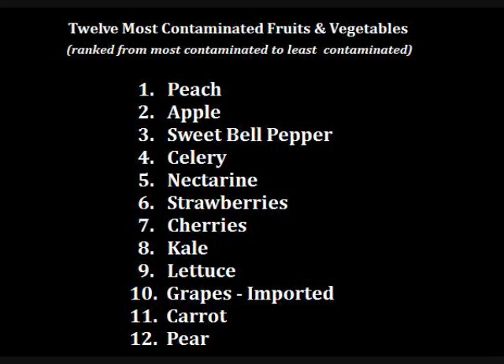Among vegetables, celery had the highest percentage of samples to test positive for pesticides. Celery also had the highest likelihood of multiple pesticides on a single vegetable. Sweet bell peppers had the most pesticides detected on a single sample — 11 — followed by kale, then lettuce and celery. Sweet bell peppers were the vegetable with the most pesticides overall, followed very closely by lettuce and carrots.